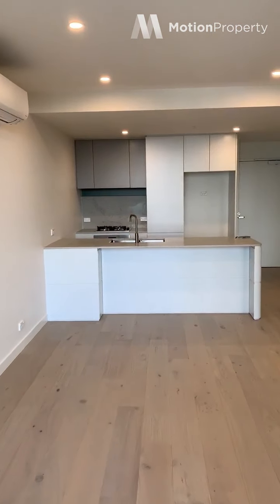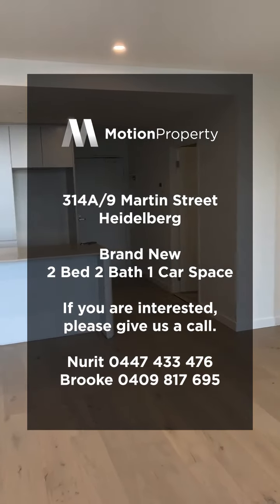This is apartment 314A at Martin and Powlett. Thank you. Bye!